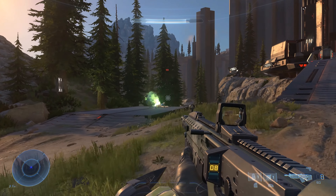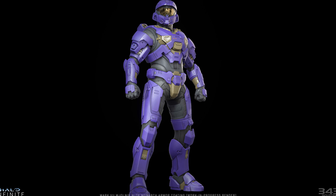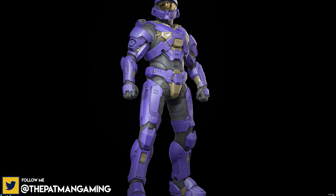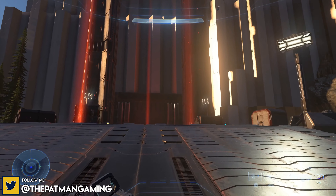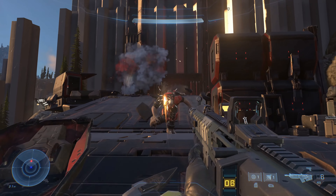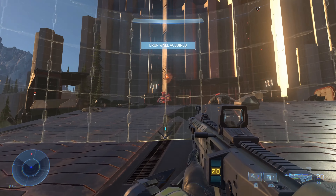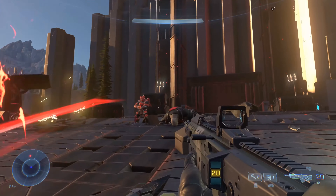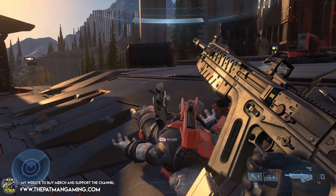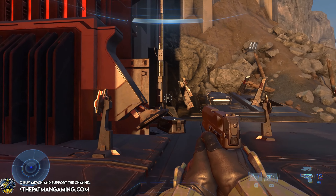Regarding the Monarch armor render looking like plastic or being too clean, 343 acknowledges that feedback. They say those work-in-progress renders aren't completely representing the base material as shown in-game with real lighting. They also acknowledge that marketing promotions across different regions aren't ideal for showing off new content, but because of the delay they're still moving forward with marketing while still developing the game.